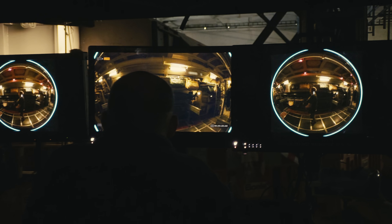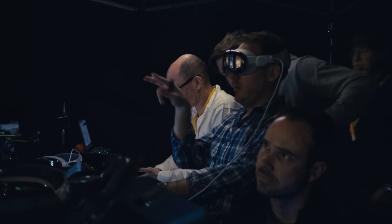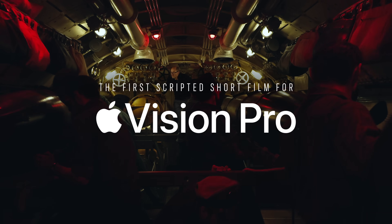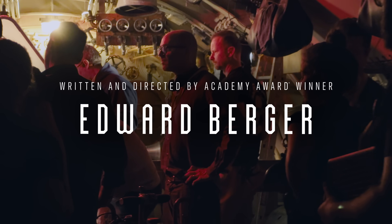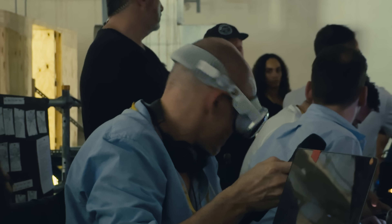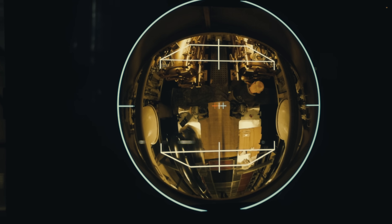Everything we're doing here is the first time that anyone's ever doing it. When you put on the Apple Vision Pro, it does change the way you think about creating a story. It's a wonderful new medium that just expands the horizon of storytelling. Because you're not watching a movie anymore — you're inside the story. It's gonna change the future of filmmaking.